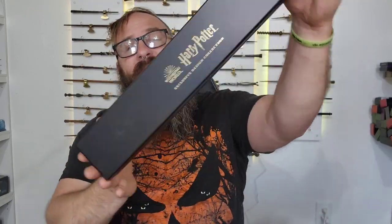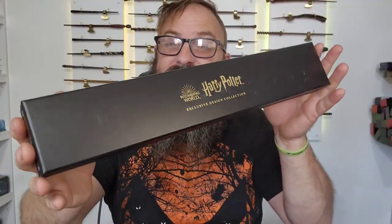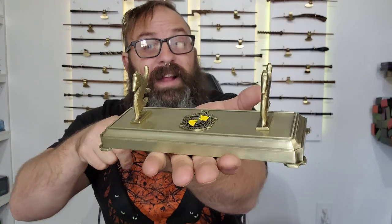Welcome back, Witches, Wizards! I'm Michael, and today we are unboxing the very wand that goes with this wand stand.